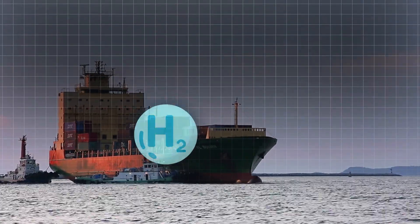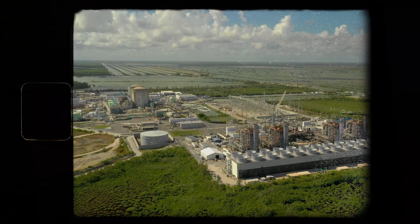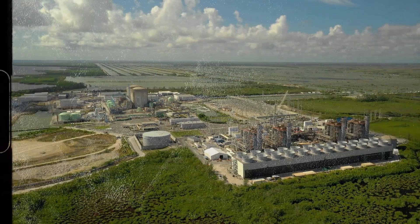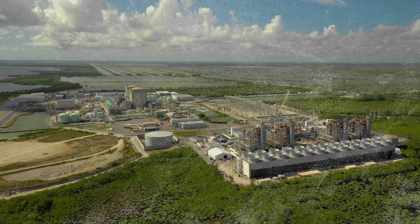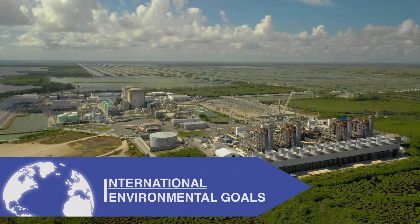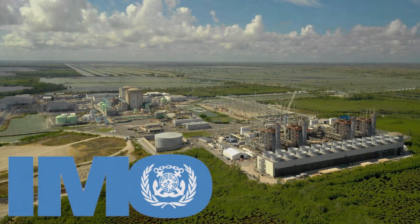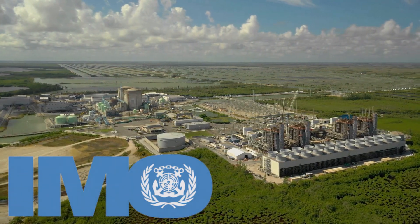Alternative fuels like hydrogen and ammonia are promising, but they're not the whole picture. Nuclear power offers insane efficiency and near-zero emissions, aligning perfectly with international environmental goals and the International Maritime Organization's ambitious targets to slash greenhouse gas emissions from shipping.